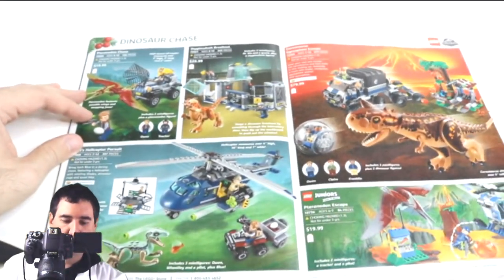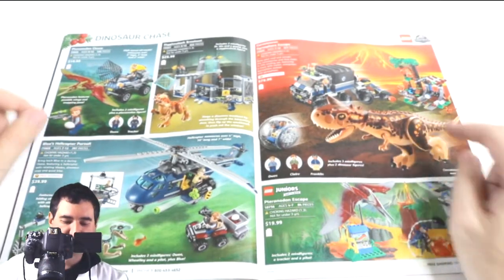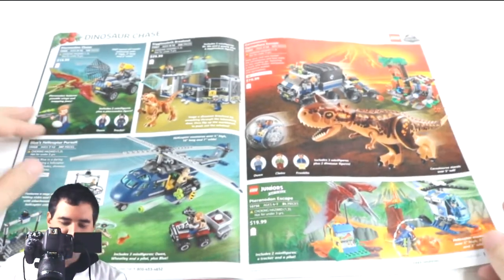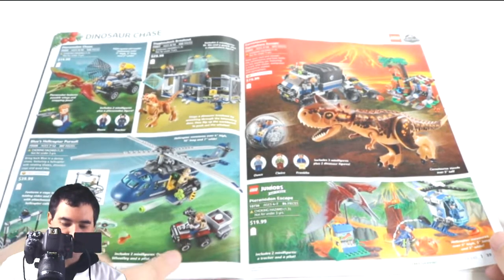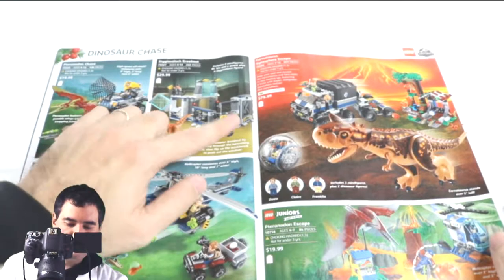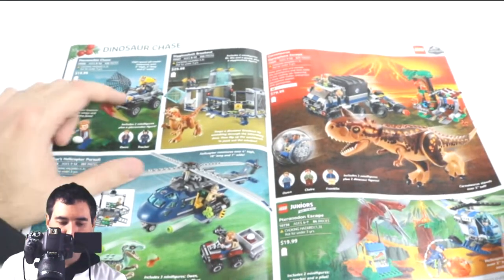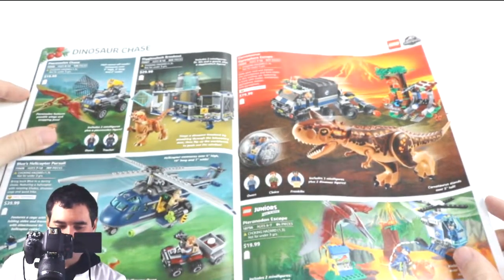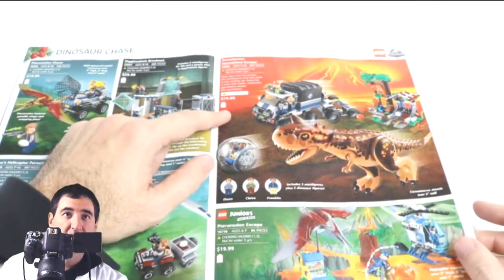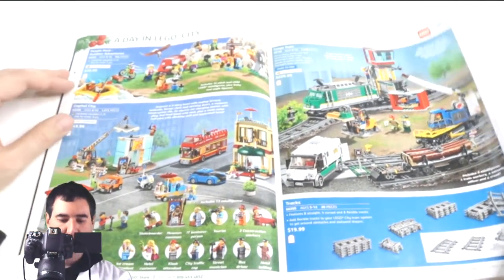Jurassic Park — I'm a big fan of the movie but not a big fan of the Lego sets, other than the actual dinosaur figures themselves. I would pick up these sets just to get the dinosaur figures — they're fantastic. The helicopter is okay, the ATV is cool for $40, but the gated breakout doesn't look all that fun. The Jeep — I wish they had the roll bar over top of it. The big truck and little set for $80 feels too expensive; overall they haven't done a great job this round.